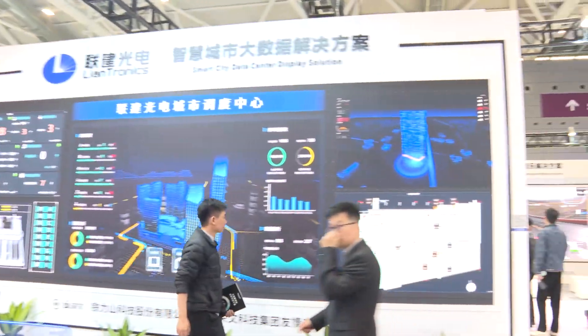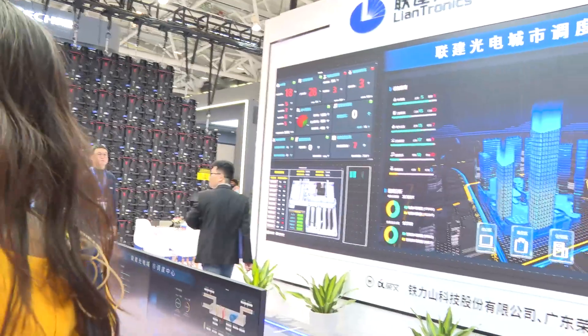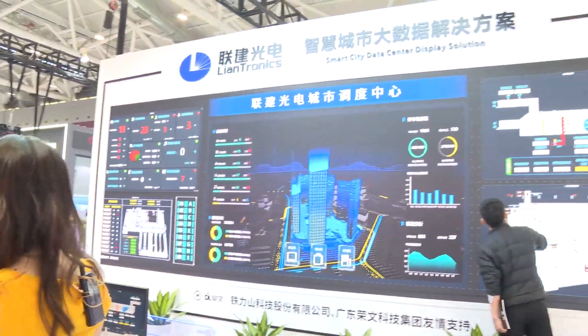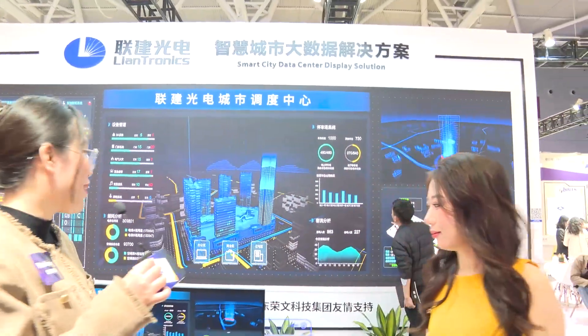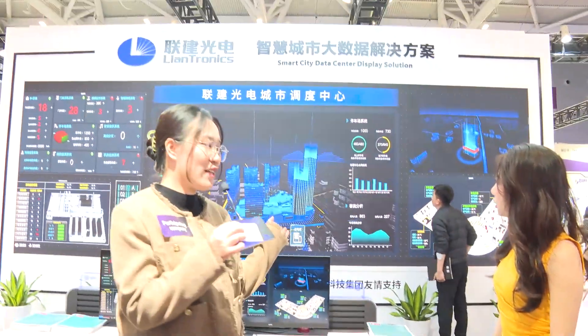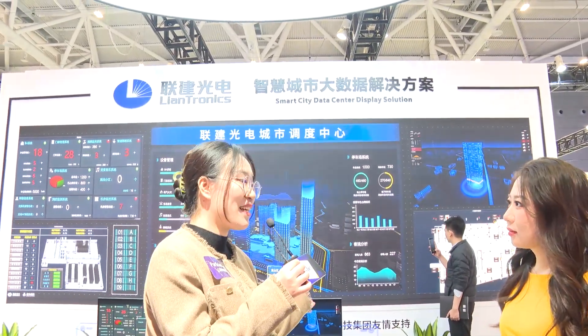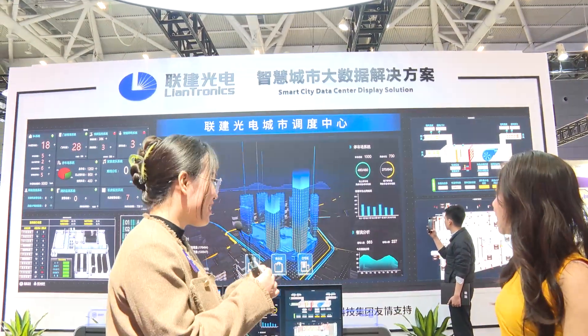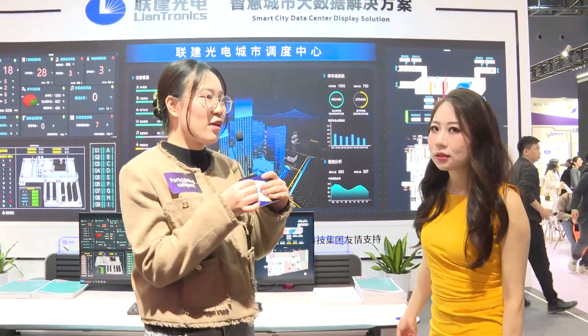It's like a control room, right? Yeah, it's a data center display solution. This is our fine pitch LED display, and it's used for transportation and also some public bodies. The pixel pitch is 1.2 — it's our fine pitch LED product.